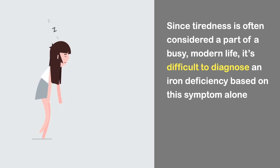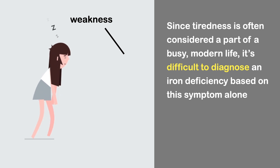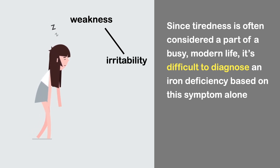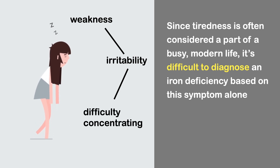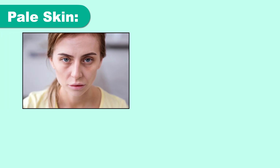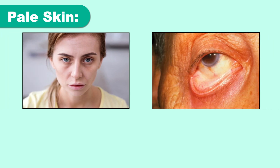Since tiredness is often considered a part of a busy modern life, it's difficult to diagnose an iron deficiency based on this symptom alone. Nonetheless, tiredness related to iron deficiency may go hand in hand with weakness, irritability, or difficulty concentrating. The next important sign is pale skin — skin that's paler than usual, as well as pale coloring of the inside of the lower eyelids, are other common symptoms.